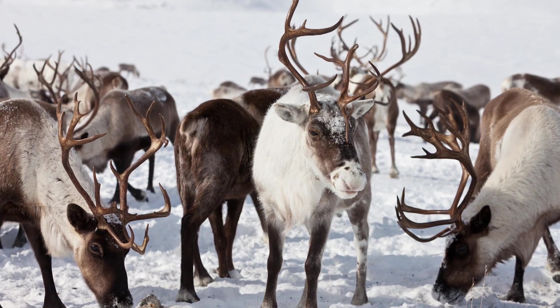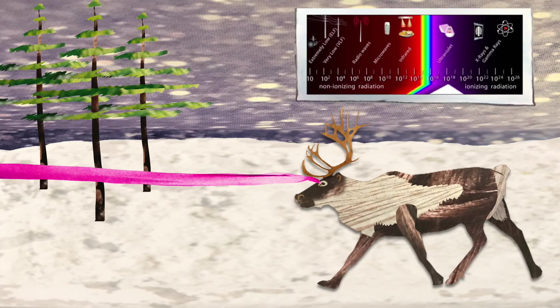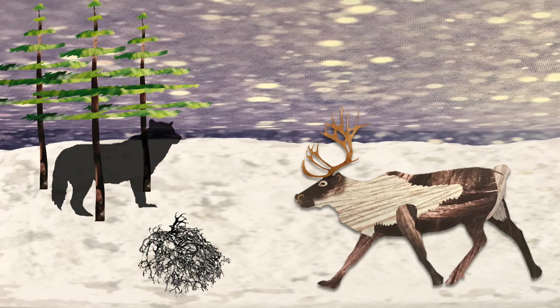Reindeer live in places with lots of snow, so they have many adaptations to help them survive in this hostile climate. One adaptation is the ability to see UV light, which is outside the spectrum of what humans can see. Snow and ice reflect UV, so to a reindeer, anything that absorbs it will appear black and stand out in the snowy landscape. And it turns out that lichens, which the reindeer eat, and fur and urine, which can be signs of predators, all absorb UV light.